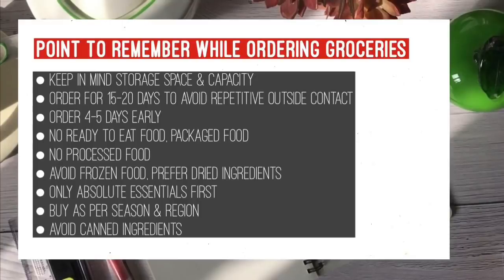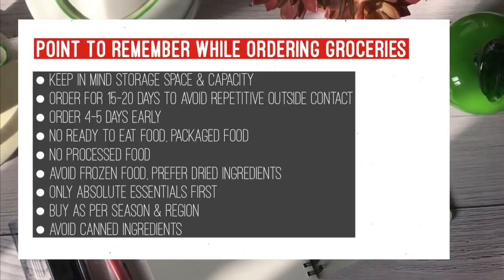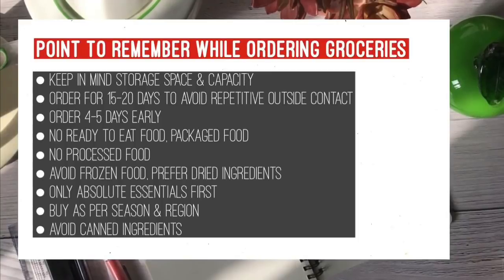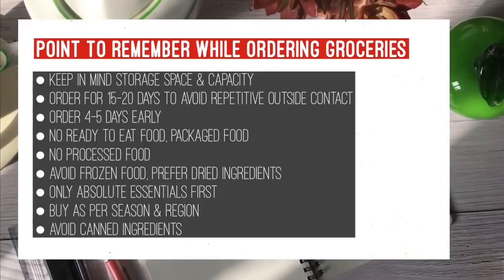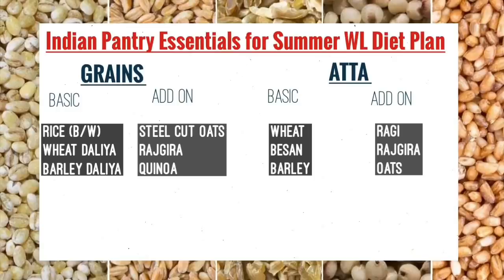Avoid ready-to-eat food, packaged food, processed food, and frozen food. Prefer fresh food. First, order the essentials only. Buy food — especially vegetables and fruits — as per your region and as per your season.